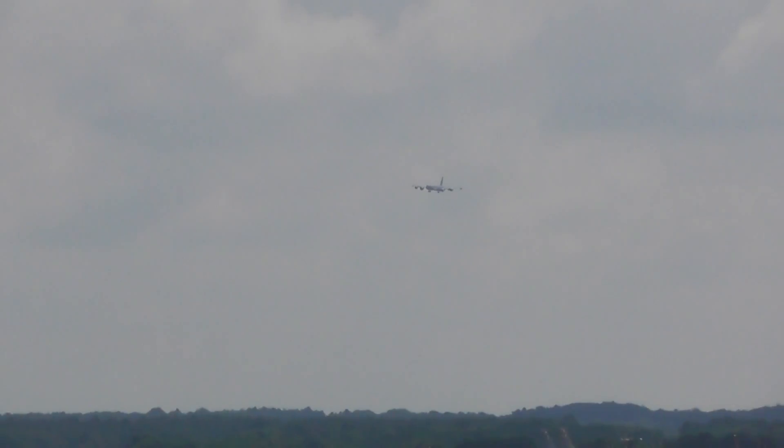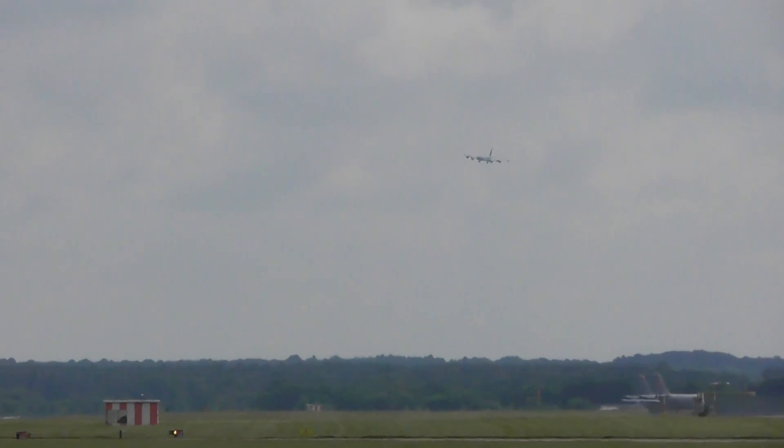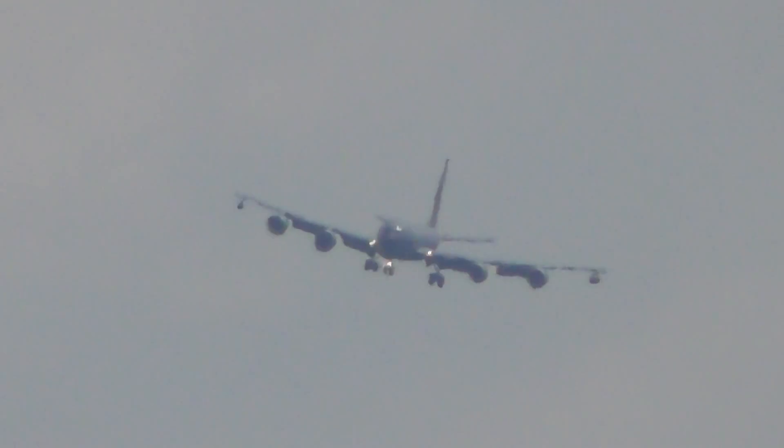So this KC-135 is coming around for the 6th time in a row now. That's 90 times zoom, mate.